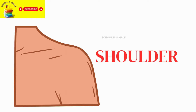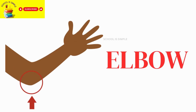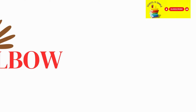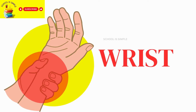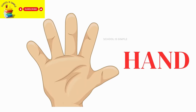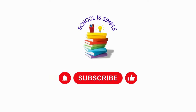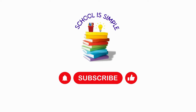Shoulder. Upper arm. Elbow. Forearm. Wrist. Hand. Click the like button if you liked the video and don't forget to subscribe.